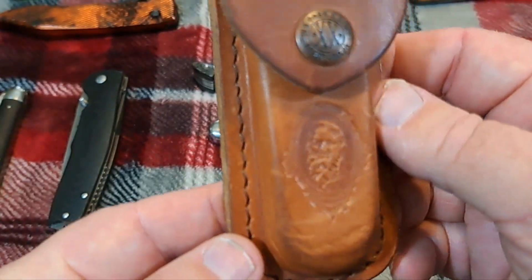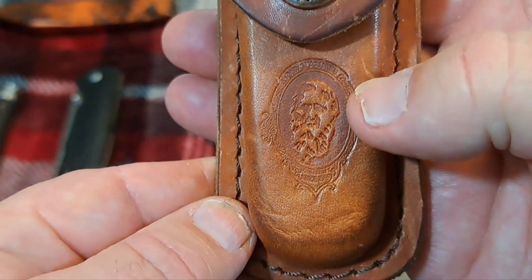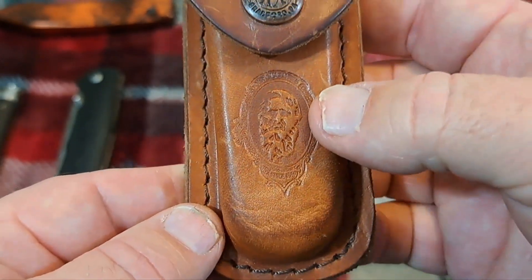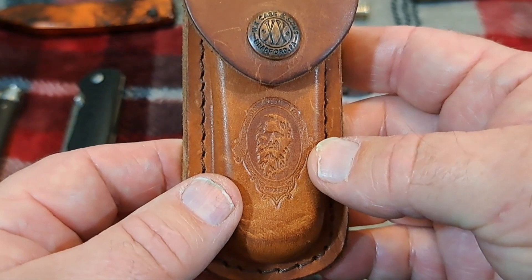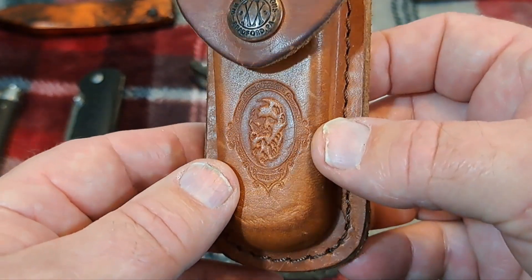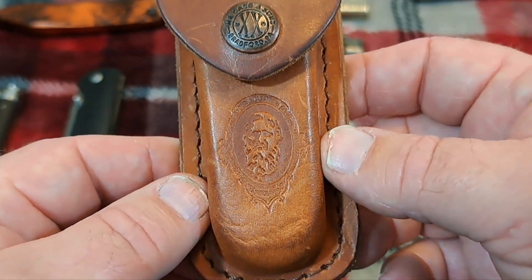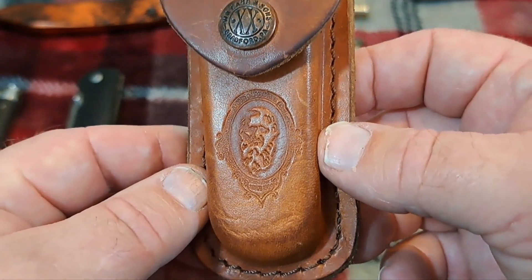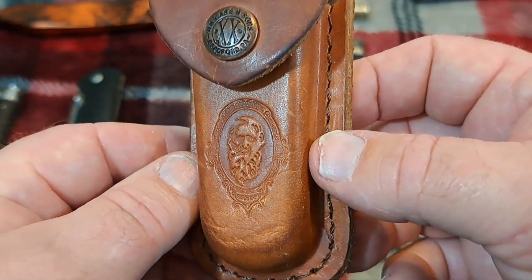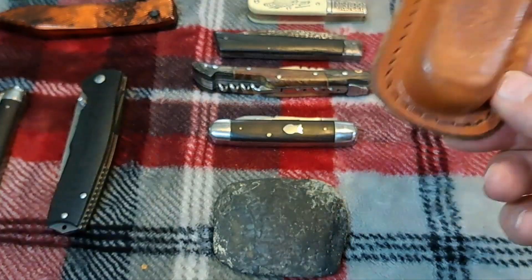This is a pouch I bought from Case for my Case knives, and the portrait on it is Job Case — he was the patriarch of the Case family and the first Case in America. He immigrated from England, but what a lot of people don't know is that Job Case had no association with knives. He was a farmer and a horse trader, and it wasn't until his daughter Teresa married J.B.F. Chaplain that the family became involved in knives.